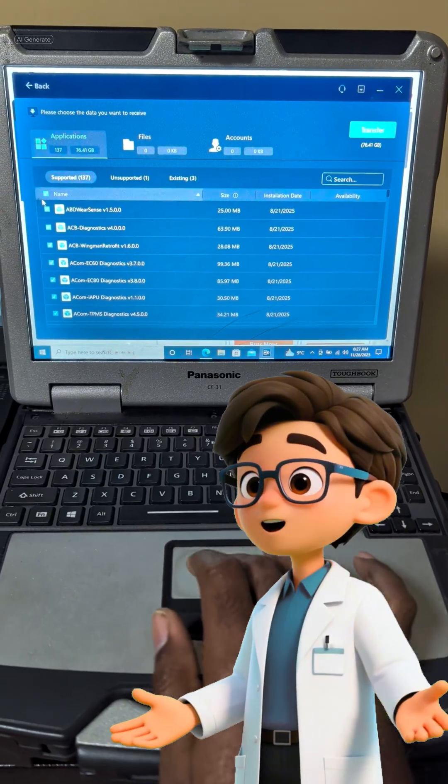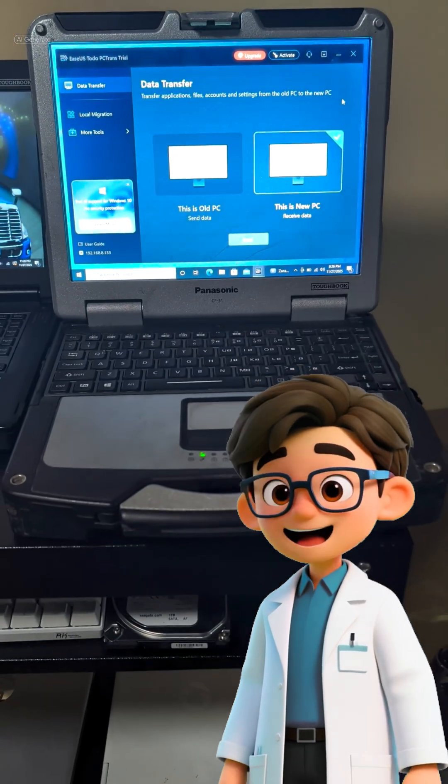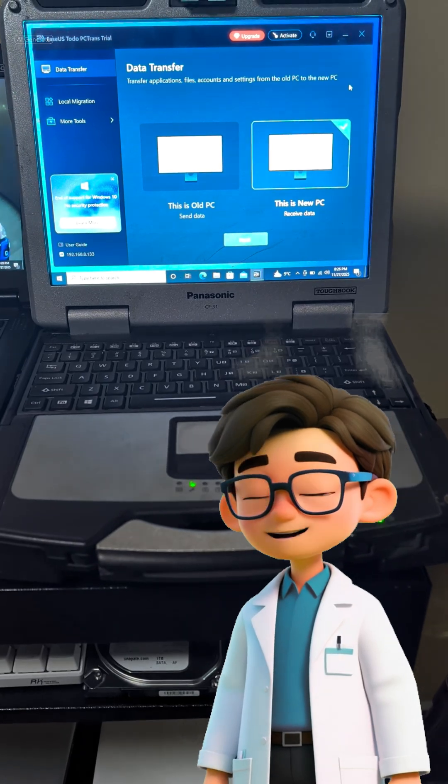Once you click Transfer, the process is unattended. Go grab a coffee, edit your next video, or take a nap. The program handles the file and application transfer completely on its own.